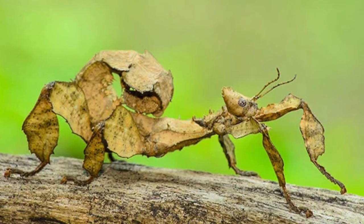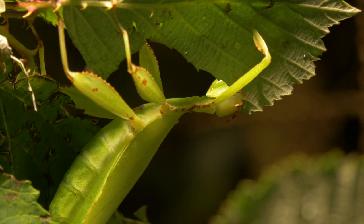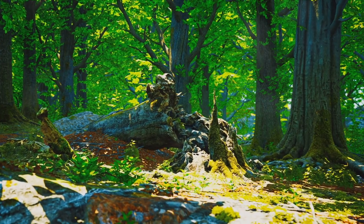This clever camouflage keeps them safe from the prying eyes of predators. Talk about taking stick to what you know, quite literally. So next time you're out in the forest, take a closer look — that twig might just be a stick insect in disguise.